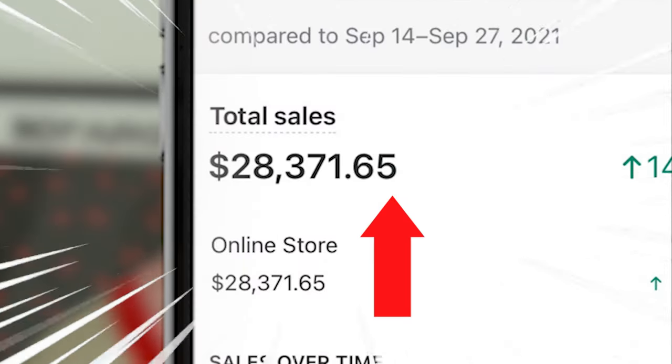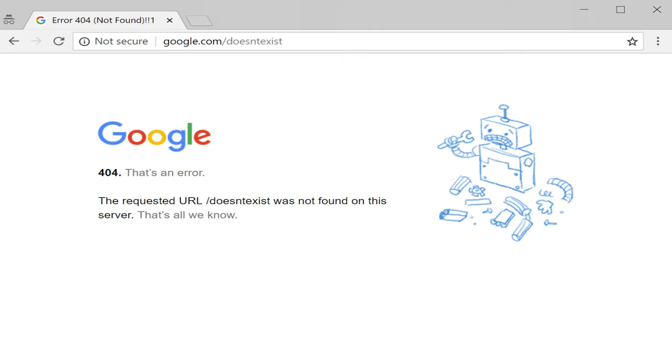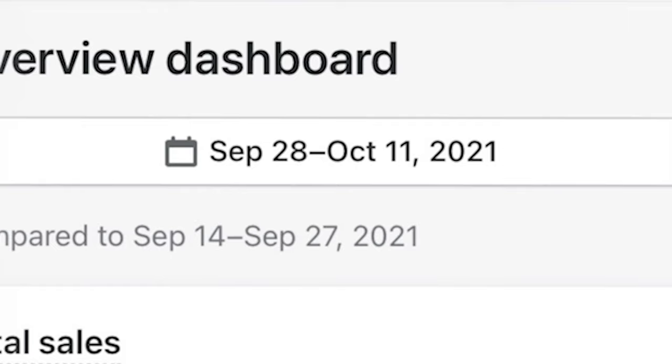I made $28,000 in sales with my own dropshipping store and I didn't even have to put any money into it at all. No gatekeeping — I'm going to be going over exactly how I found this product, the exact website template, and the exact marketing strategies and videos that I used to go viral and make $28,000 in two weeks.